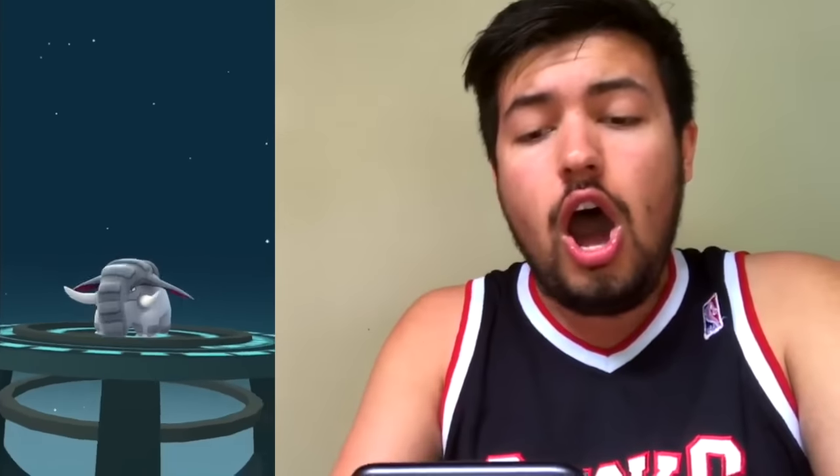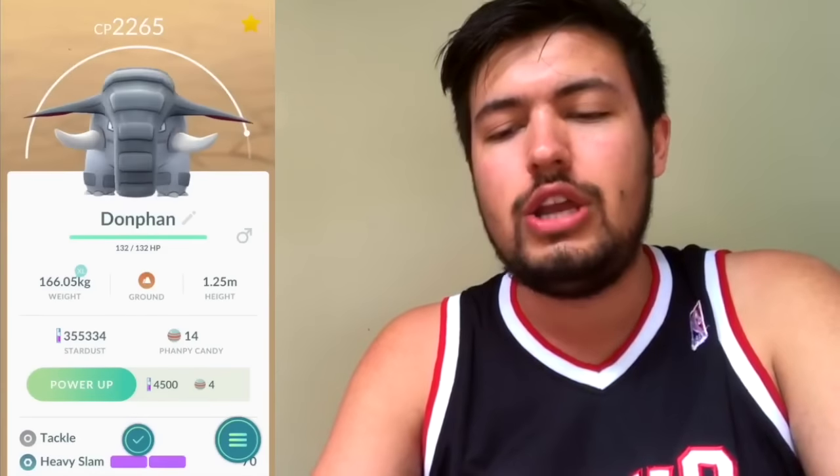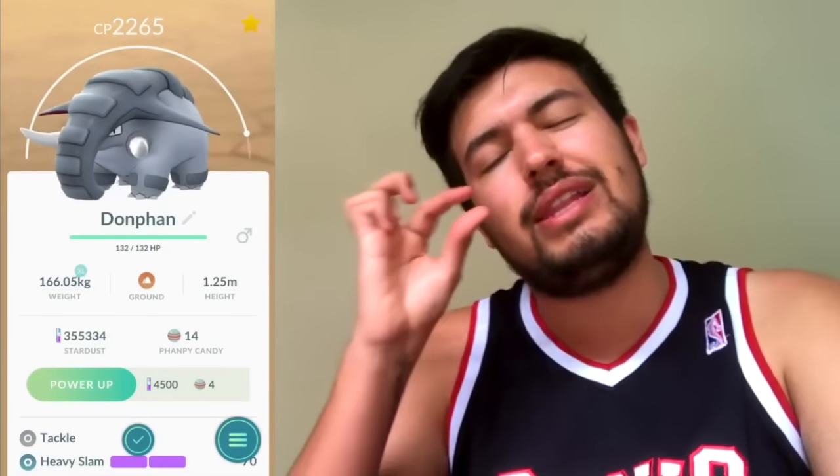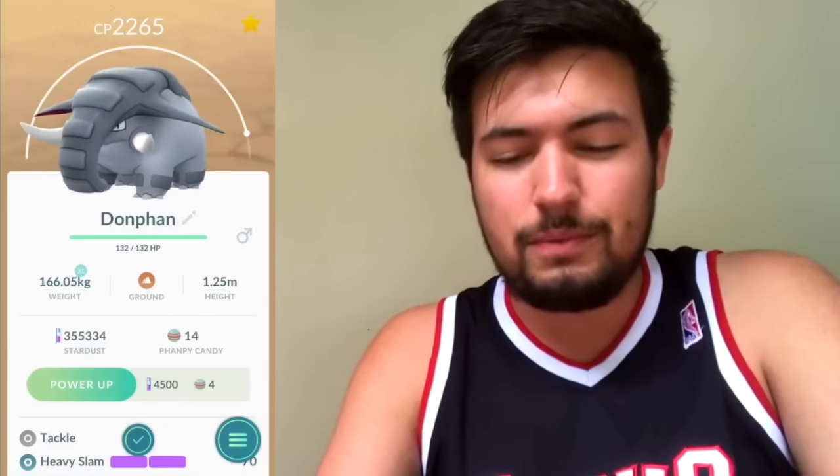Evolving them all up. Sorry if I'm sweating profusely! That is so sick — I literally haven't seen one of these before. Maybe I passed one in a gym. Don Van — 2265 CP with a little bit to go, so not crazy good. This is actually an extra large version as well, which is pretty neat.